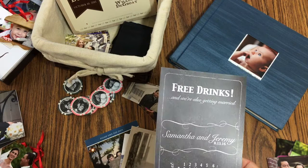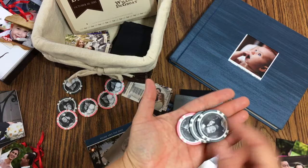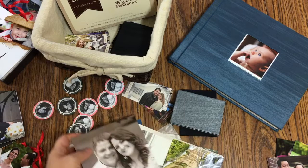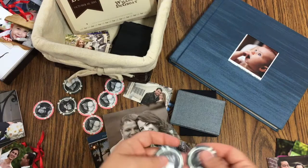They got married at Turning Stone Casino, so we made really cool custom poker chips as their wedding favors — placed at everybody's table at the reception. I sent in all the engagement photos to the company that made them. Another couple gave out wine as their favors and found a place that did custom wine labels, so we did a different photo for each label.